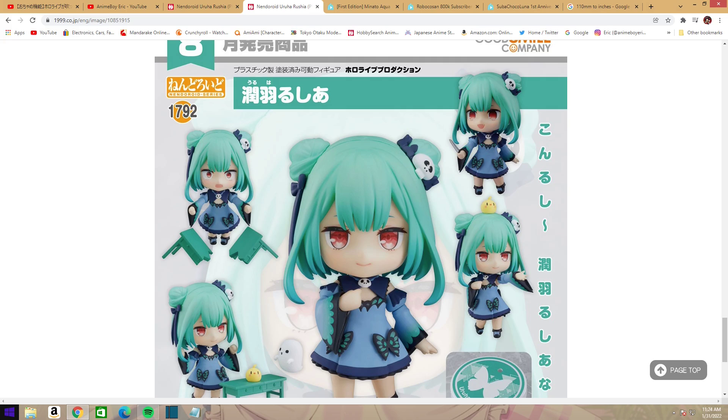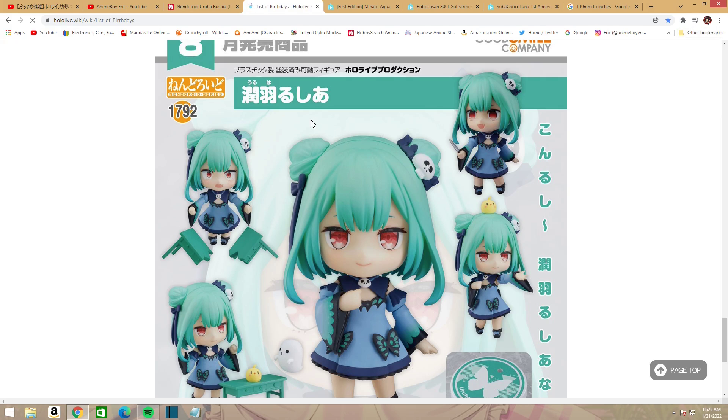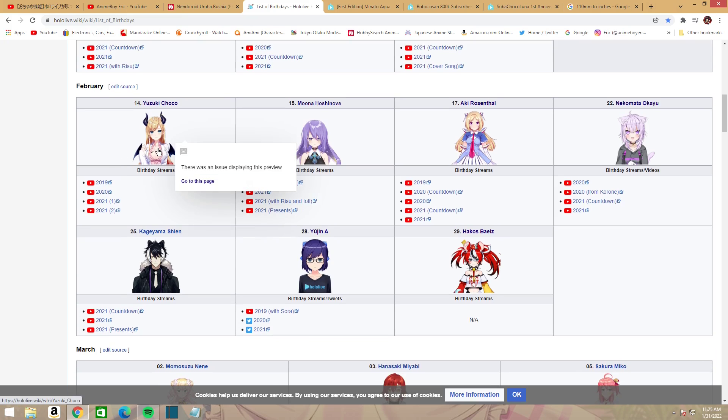That's all we have for today, guys. Thanks for watching! Looking ahead, Choco-san is going to be the next birthday celebration — I believe her birthday is February 14th. There'll probably be some stuff in between, but as far as birthdays go, Choco is next in February. I'm looking forward to it. Have a good one, guys — bye!